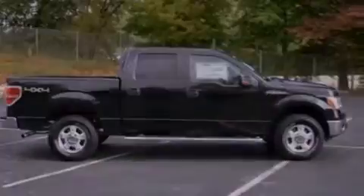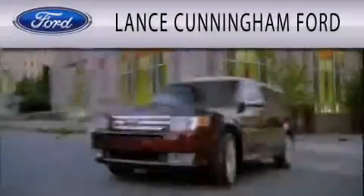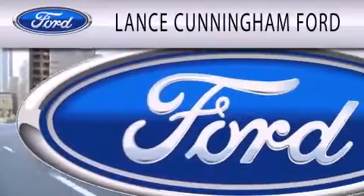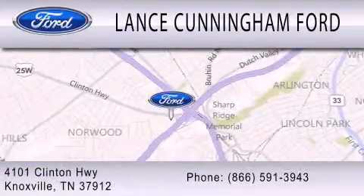This vehicle won't last long at this price. Call and arrange a test drive now. Lance Cunningham Ford is dedicated to doing everything possible to ensure that the experience you have selecting your next vehicle is as pleasant as possible. We are located at 4101 Clinton Highway in Knoxville.